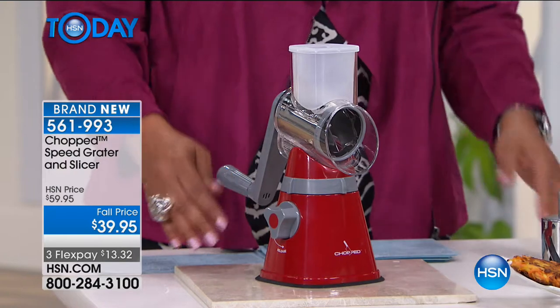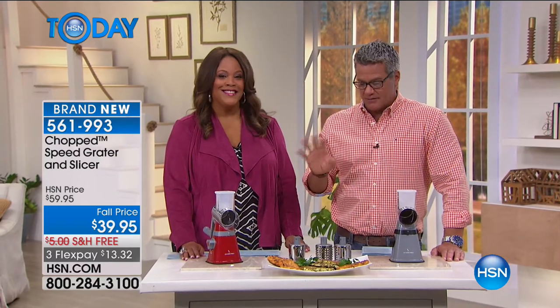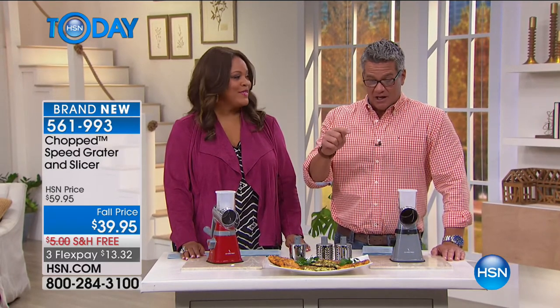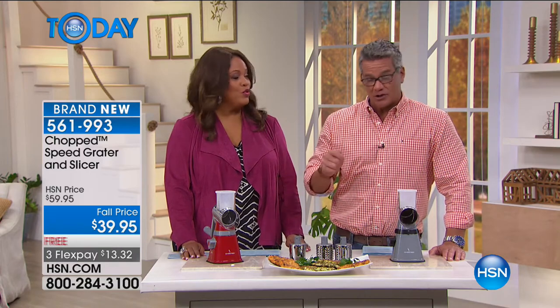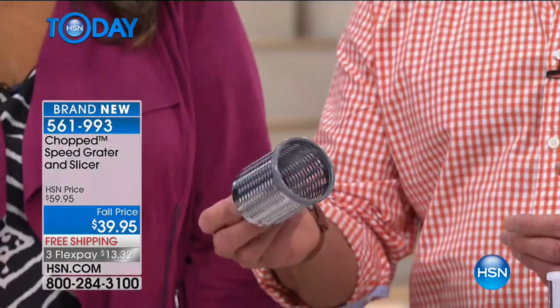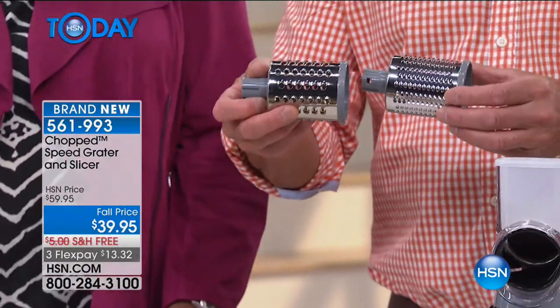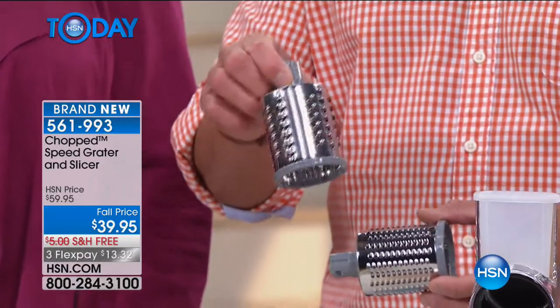The great fall price is $39.95 — three flex pays of $13. I worked in restaurants for years and know how to handle a knife, but there's stuff you cannot do with a knife that you can do with this machine. The type of slicing, the consistency — you can't shred with a knife. This is more about slicing and grating. One of the areas where people hurt themselves most is on those little knuckle-buster hand graters when you're trying to shave stuff up. It's ideal for cheese when you want to shred — Parmesan and hard cheeses with the smaller barrel, softer cheeses like mozzarella with the larger barrel.